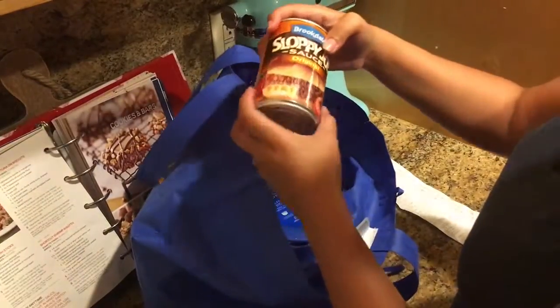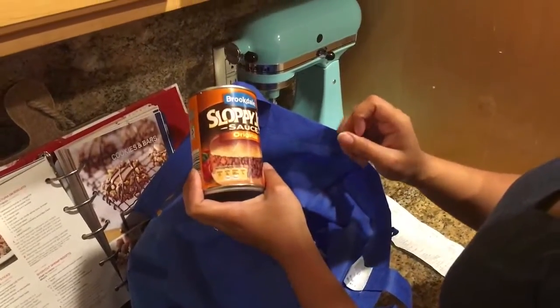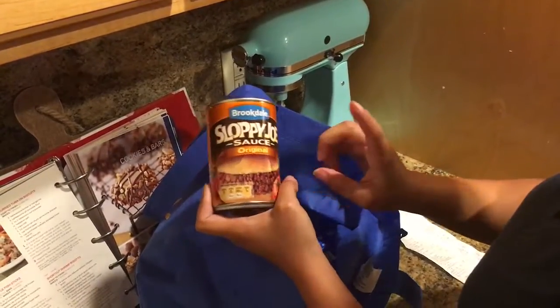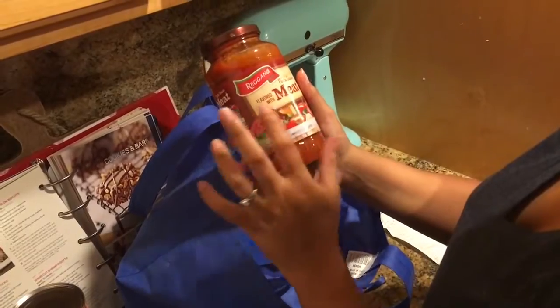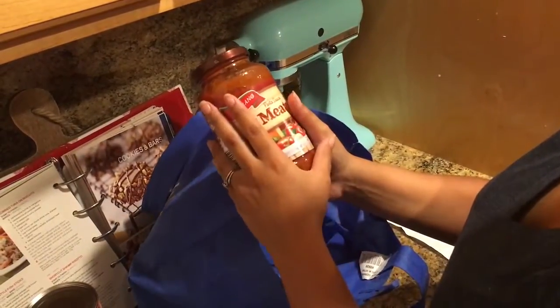I got a can of cream of mushroom and a can of cream of chicken — these were 79 cents each and they're the 10.5-ounce cans. The last can I got was a sloppy joe sauce. If you've watched before, you know I use this to make my meat sauce for spaghetti — we really liked it last time so we got this brand again.